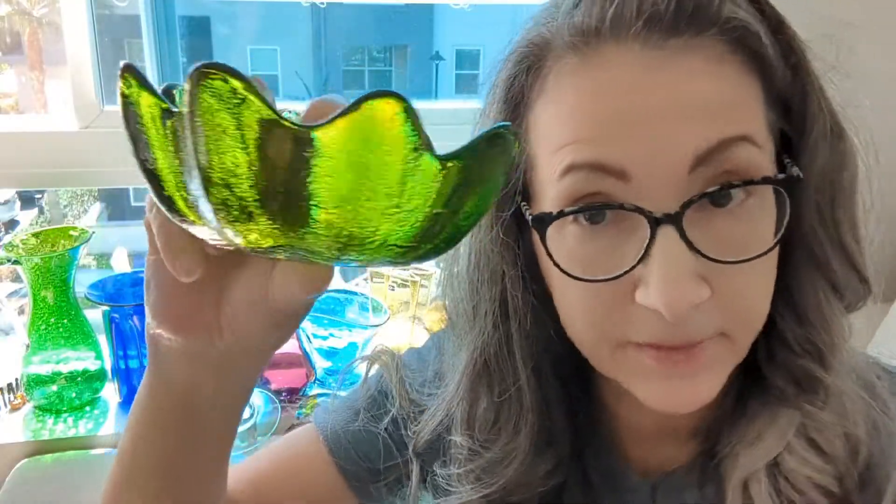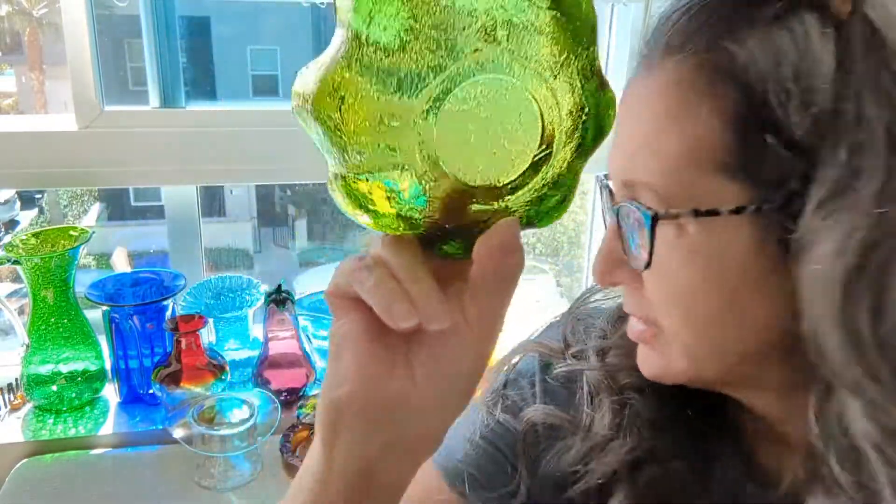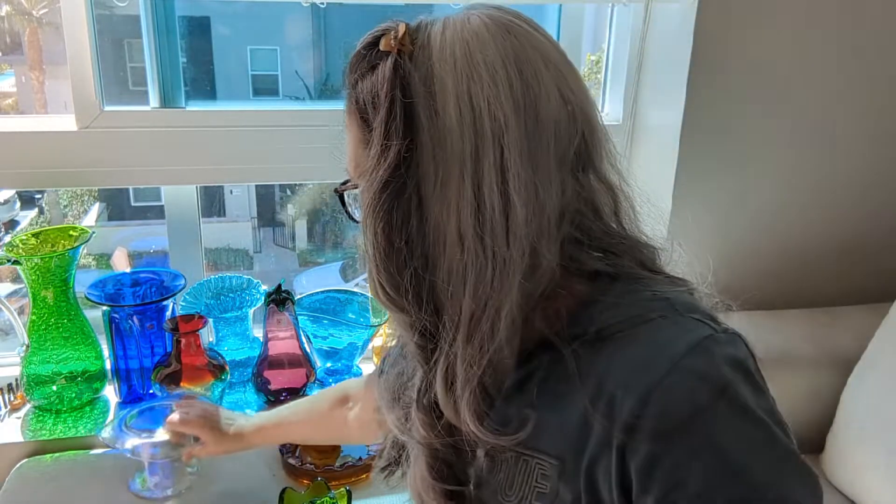I only have one of these but I'm looking for more. These are Blenko — everything's Blenko! This is Blenko Day. This one here is beautiful olive green. There is no pontil — this was made from a mold.